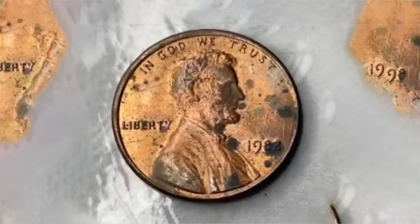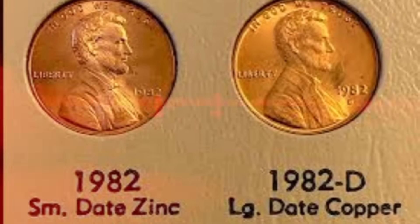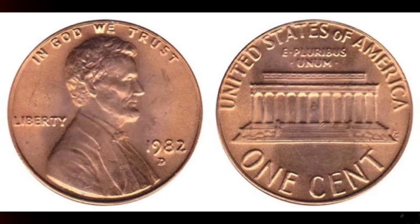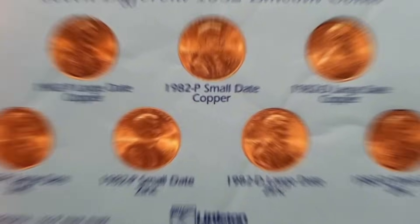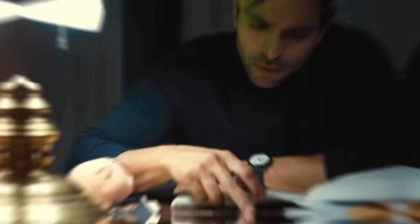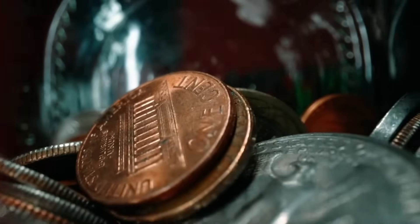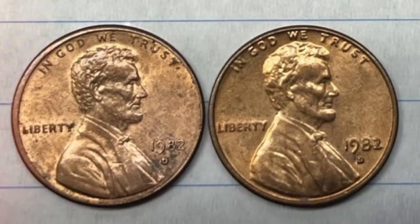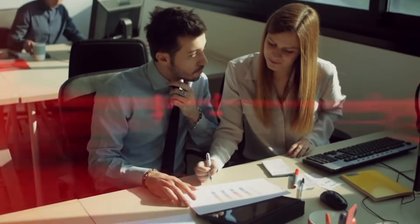Weighing 2.5 grams and predominantly made of zinc, the large date variant boasts a visibly larger font size for the date. The shift from bronze to zinc results in a lighter weight and a different appearance — these zinc-based coins often sport a brighter shine, but lack the warm patina that characterizes their bronze counterparts. Collectors cherish these variants not just for their distinct physical attributes, but for the historical significance they represent, as the transition from bronze to zinc marked an era of economic considerations adapting to the evolving demands of a modernizing world.